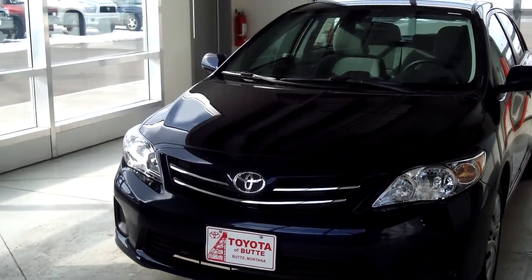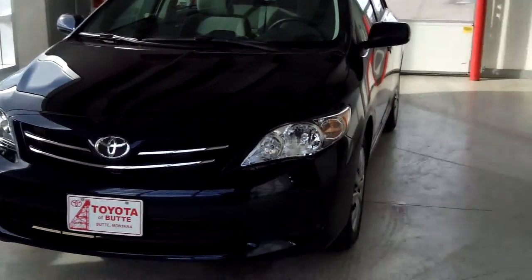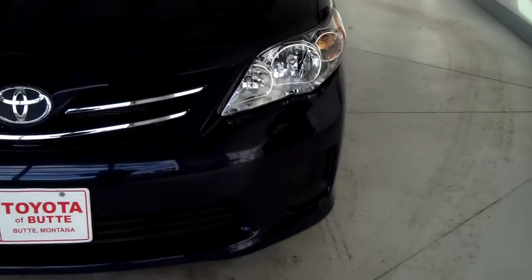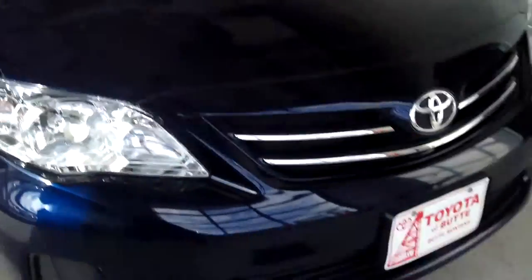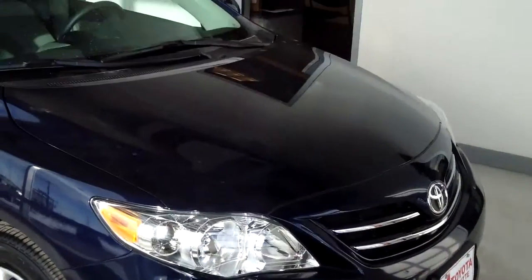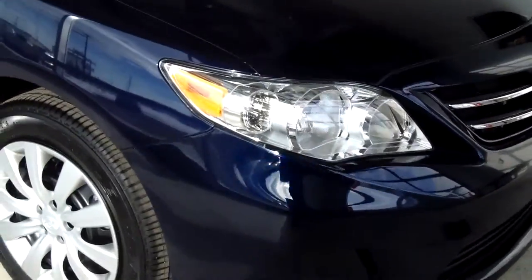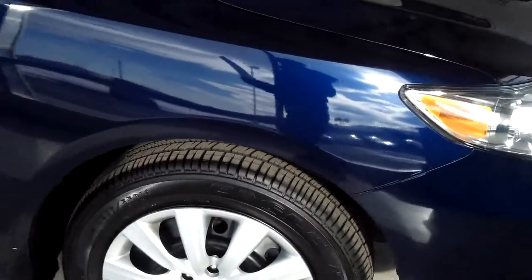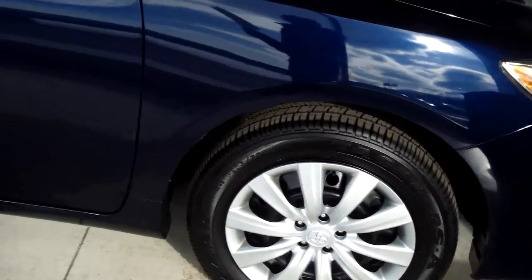This vehicle is a 2013 Corolla four-door LE sedan and the color is nautical blue metallic. It has halogen headlamps, multi-reflector, chrome accented felt line, variable intermittent windshield wipers, and 16-inch steel wheels with wheel covers.